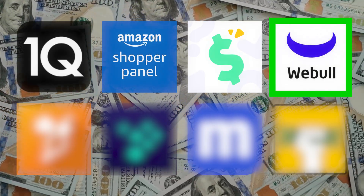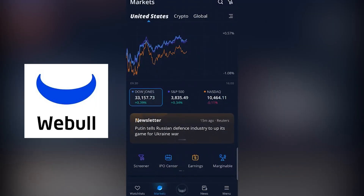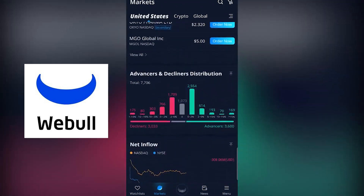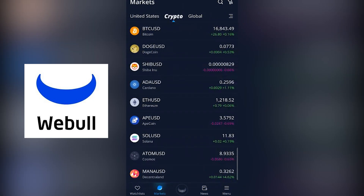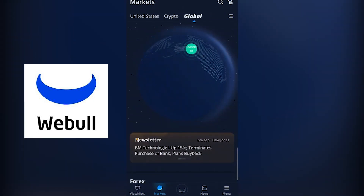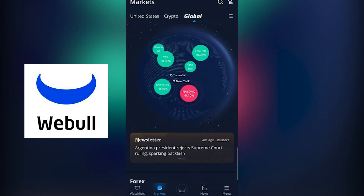This next app is one I've talked about before, but it's worth mentioning again because the potential to make thousands of dollars in just a matter of minutes is far too good to leave off the list. Webull is an investing app that allows you to invest in the stock market and earn passive income through stock dividends and free stocks for creating an account.